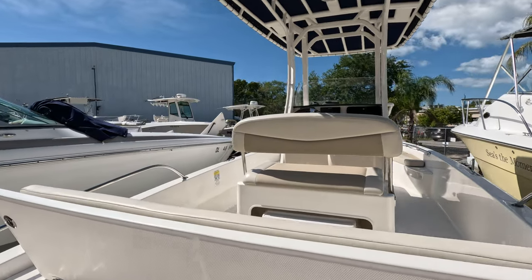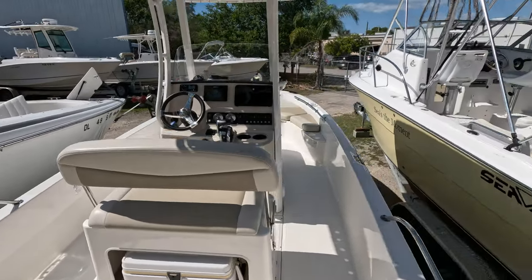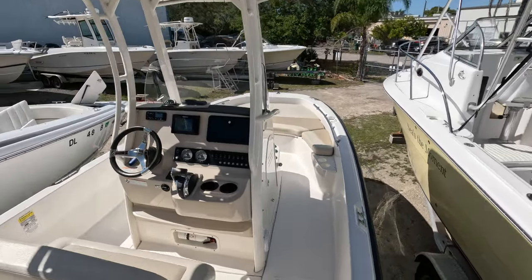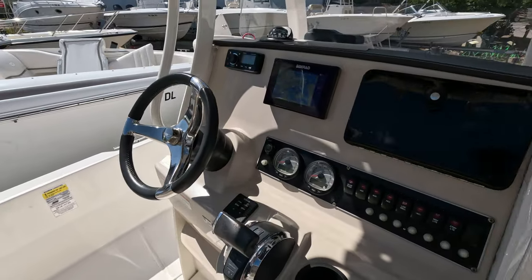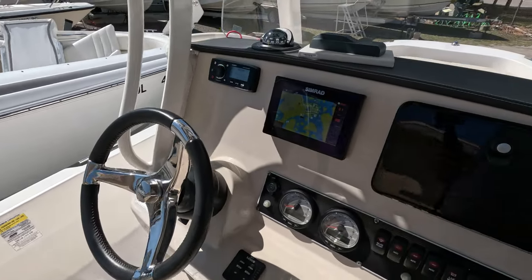Boarding the vessel from the starboard corner. She's got adequate room for a 21-footer — she's pretty big. Perfect family boat, easy to handle, easy to steer. At the helm you have the electronic shift controller, digital controls, and power assist steering — makes it a breeze to operate.